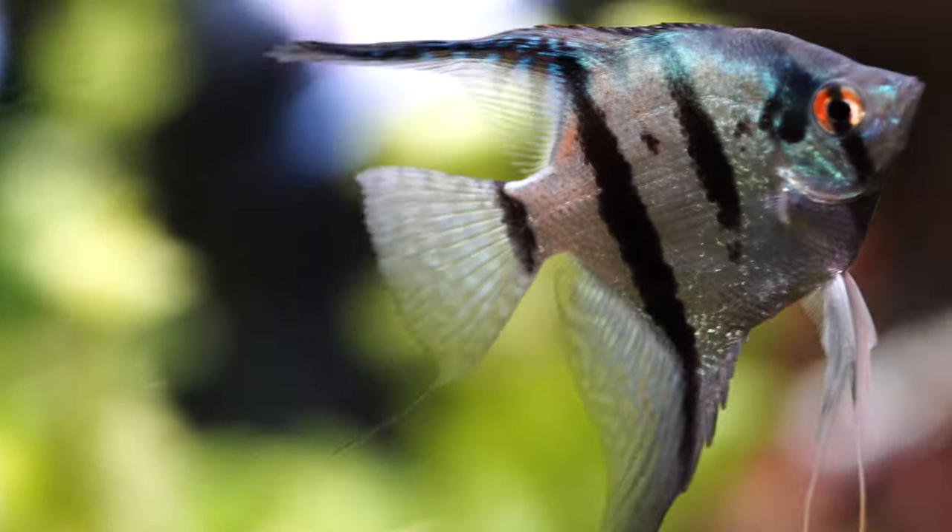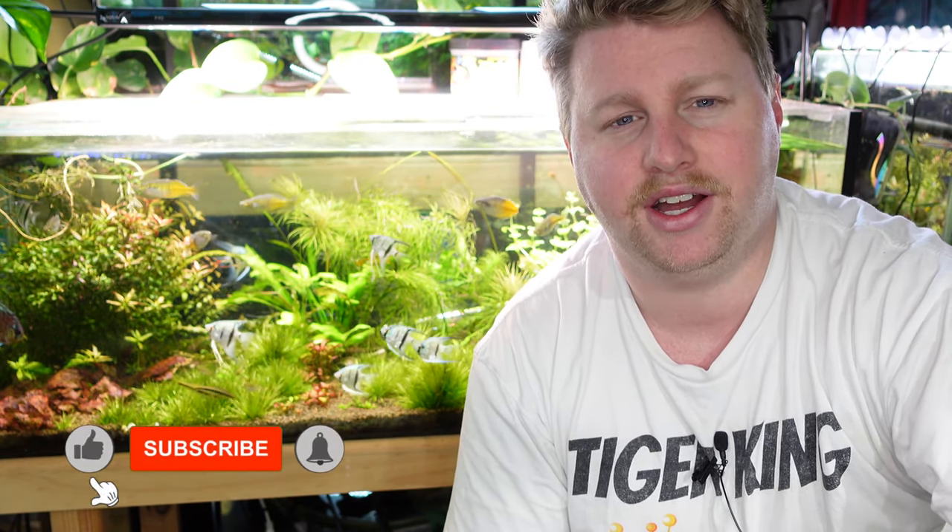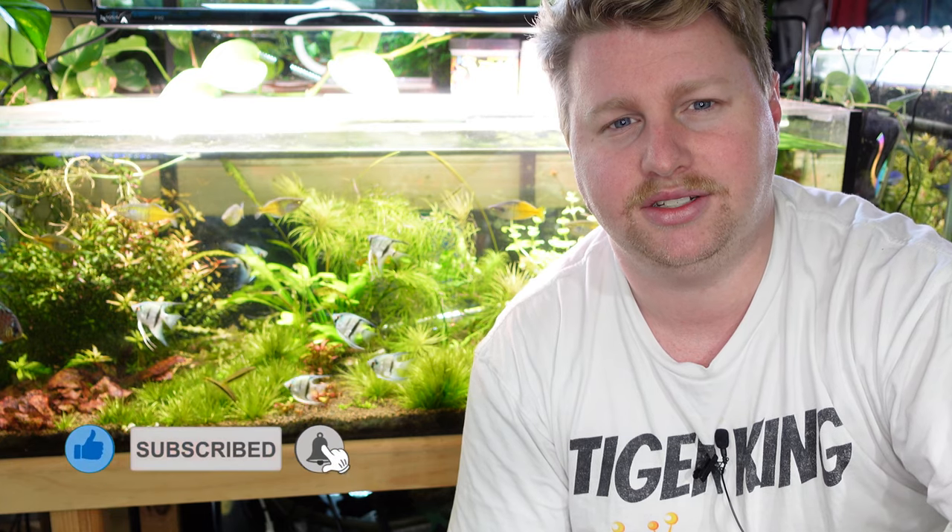These guys come from the Amazon basin in South America. They are a cichlid — some people may not be aware of that — but they are uniquely shaped cichlids, easily identifiable by their elongated dorsal and angel fins. They can grow up to 15 centimeters in length, so you want to keep them in a super tall tank. This tank behind me is 45 centimeters or 18 inches tall, which I would consider the minimum for angelfish.